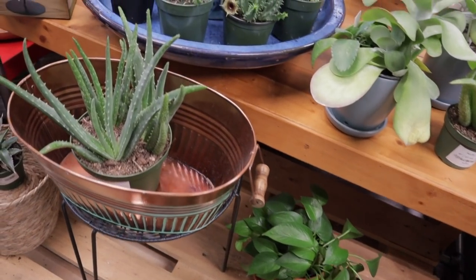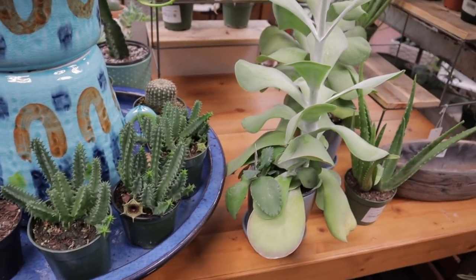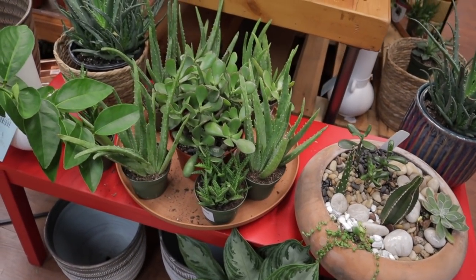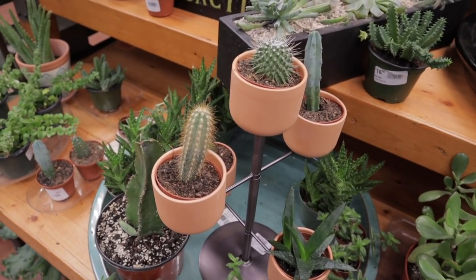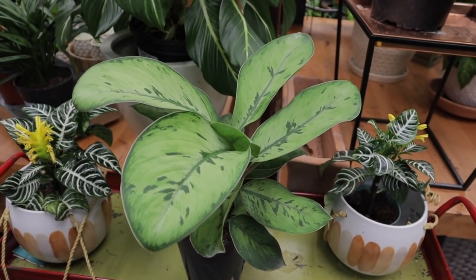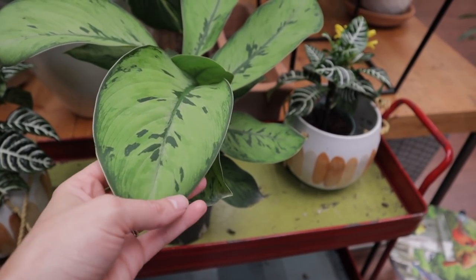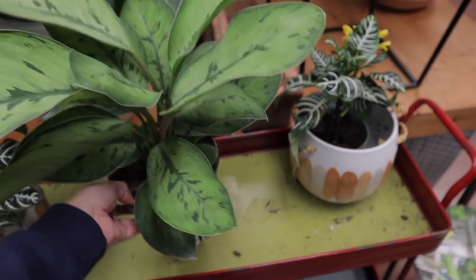Oh, I think these are the Lifesaver cactus, maybe? Look at this. Cute little garden. Lots of aloe, some opuntia here. How cute is this little plant stand with the terracotta pots — adorable. This Homalomena Selby is looking mighty fine. Her leaves are velvety, she has this gorgeous white on the outside with little dark green spots. What a cutie pie — $23.